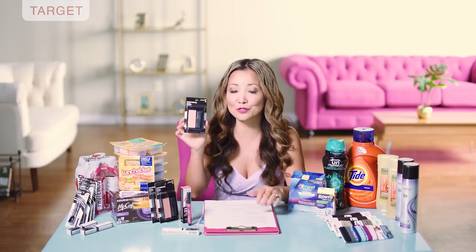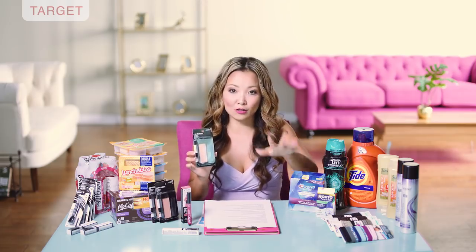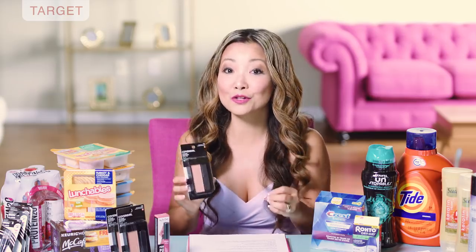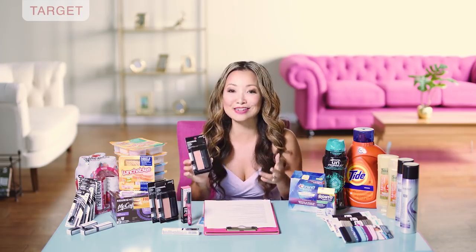Next we have the face section, because we have a separate coupon for CoverGirl face products which applies to things like blush, concealer, and foundation. The cheapest item in the face category is blush at $5.29 regular price. You pick one up and use the $3 off face printable coupon — or if you're out of that, use the $3 off CoverGirl coupon. You leave the store paying $2.29, then submit for the Ibotta offer on face, which is a $3 cashback with a limit of three, making the final price free plus a $0.71 moneymaker.